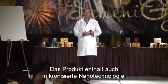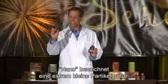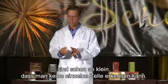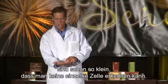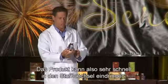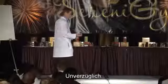It also has micronized nanotechnology. Nano is an extremely small particle size — so small that it can absorb right between the cells. A nanoparticle size means it can get into your system quickly, instantly.